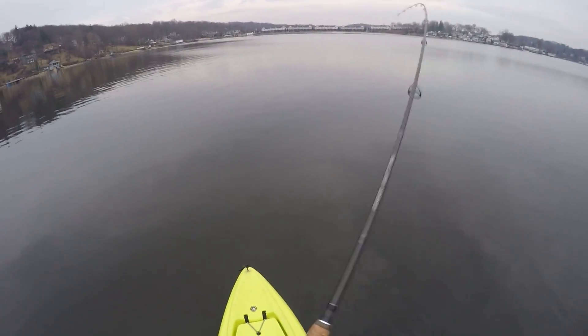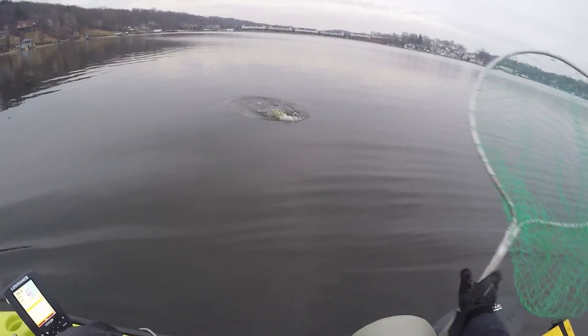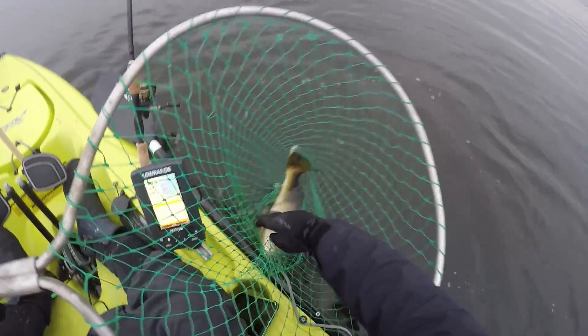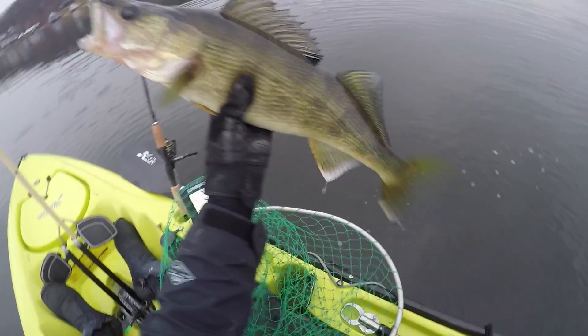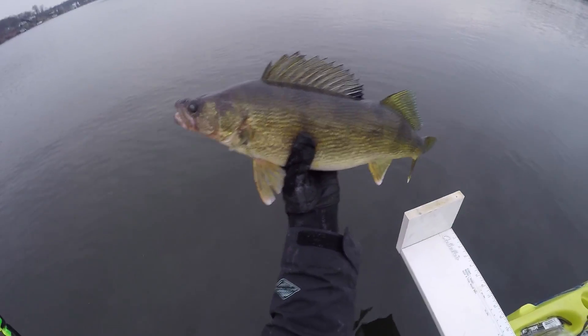There's one — thumped it! Yeah, that's a tank — way bigger than what we caught this morning. Oh yeah, look at that — he choked it too! Just shy of 23 inches, not too long but really thick. Back to the depths — not too bad at all!